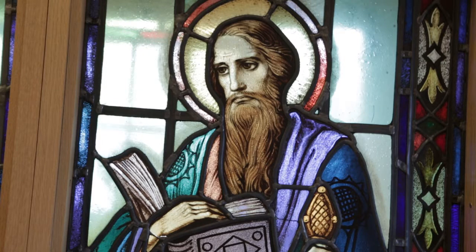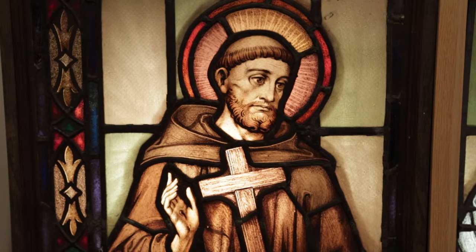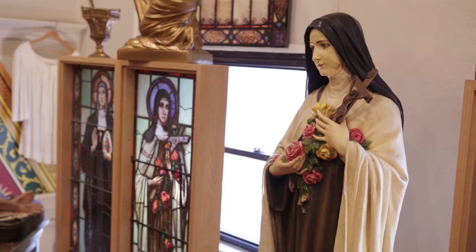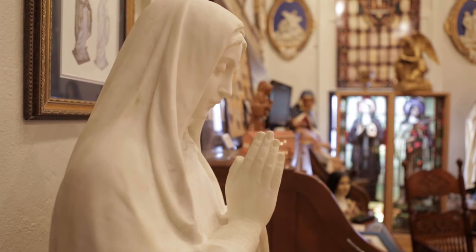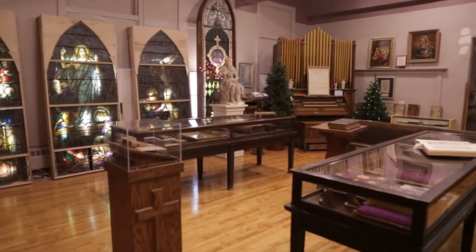It started as a small project in 1998. Every parish was doing something for the Jubilee year — the year 2000, the millennium, the second millennium since the birth of Christ. That was a big deal in the church. I'd been a little bit of a collector, so I thought, let's just do a little retro look backwards and look at our history in the diocese. And it's grown to something far larger than I ever imagined.